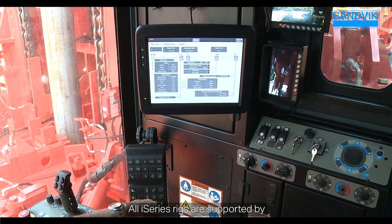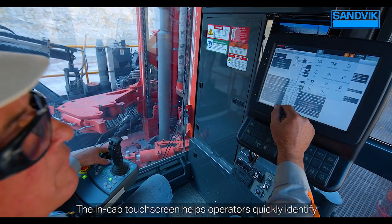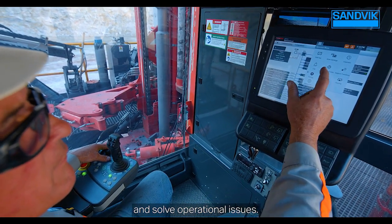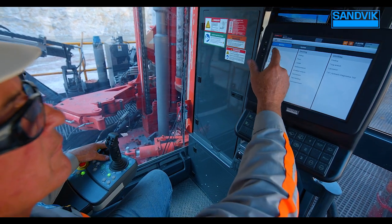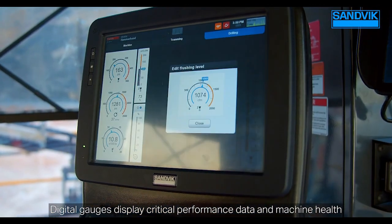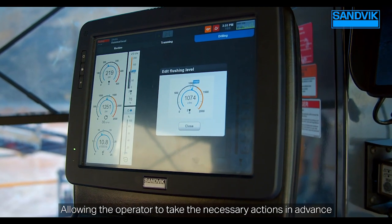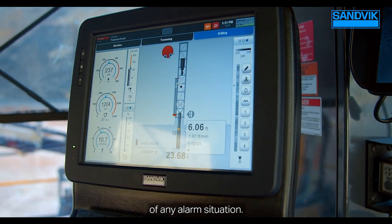All i-Series rigs are supported by our advanced troubleshooting system. The in-cab touch screen helps operators quickly identify and solve operational issues. Digital gauges display critical performance data and machine health in real time, allowing the operator to take the necessary actions in advance of any alarm situation.